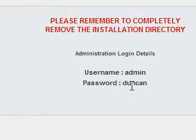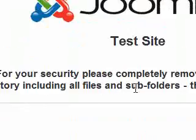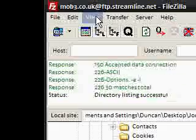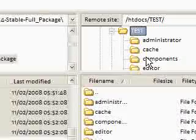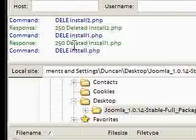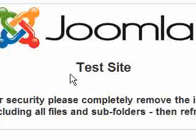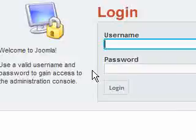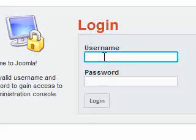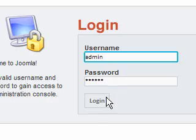So we click administration. For security, Joomla asks us to remove the installation directory including all sub-files. We go back into FileZilla and delete the installation directory — yes, it deletes all of them. Now I can refresh the browser and we've got the Joomla administrator login screen. The username is 'admin' and my password is Duncan. We log in and as you can see we have a nice control panel and I'm logged in as admin.